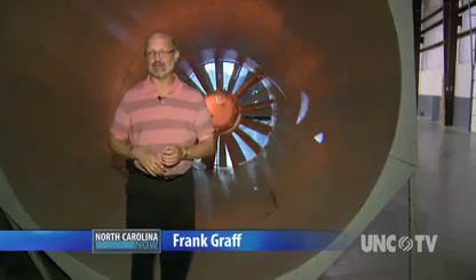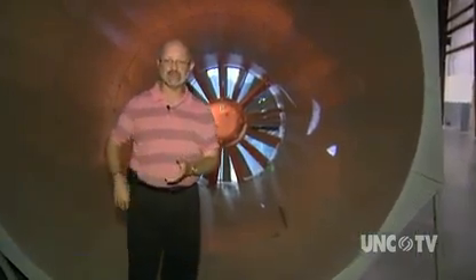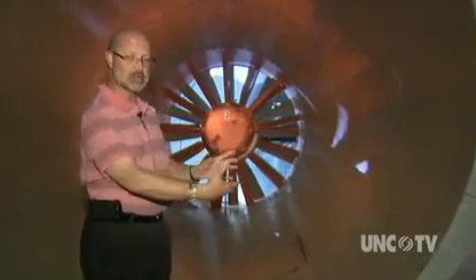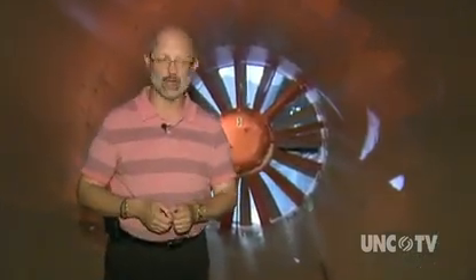The most common misconception of wind tunnels is that air is blown over the object being tested. The reality is air is drawn through the tunnel for more uniform airflow. There are three giant fans, and air can be pulled through up to 85 miles an hour.